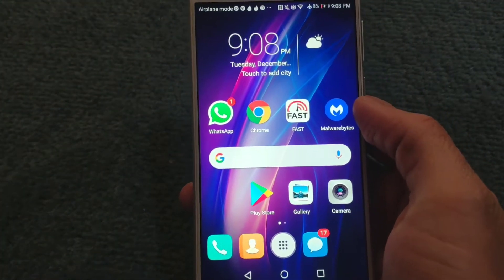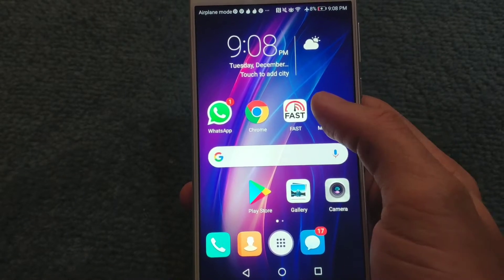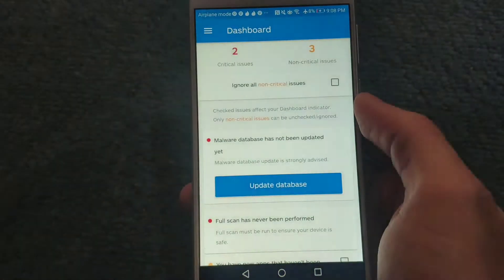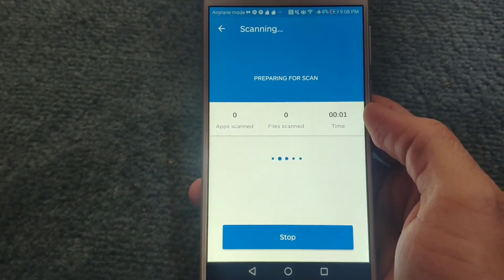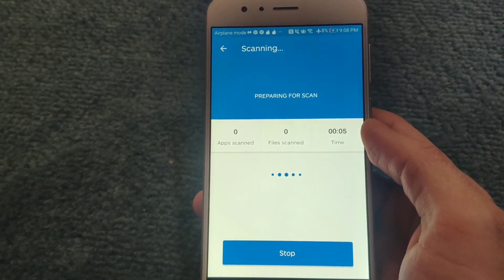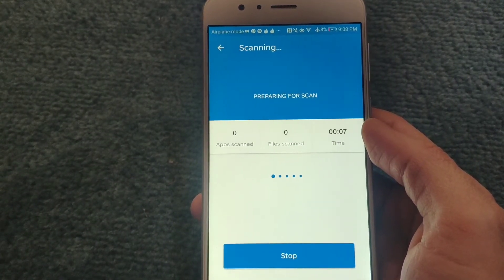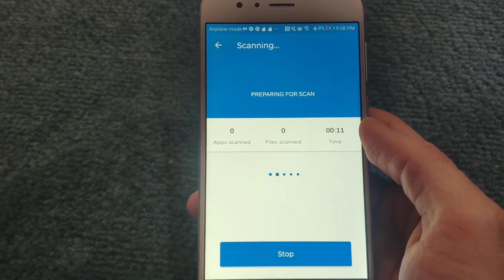I have installed an app on my phone called Malwarebytes and it's supposed to remove malware. I'm going to run a full scan right now and see if it's able to detect and remove the malware.